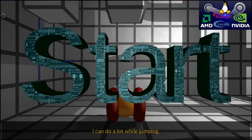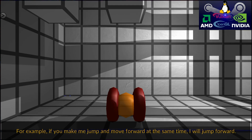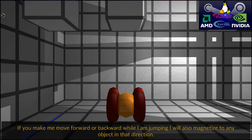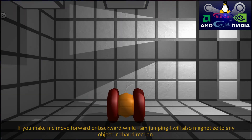I can do a lot while jumping. For example, if you make me jump and move forward at the same time, I will jump forward. If you make me move forward or backward while I am jumping, I will also magnetize to any object in that direction.